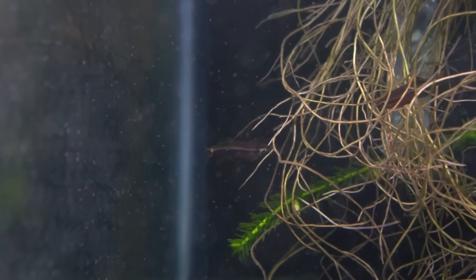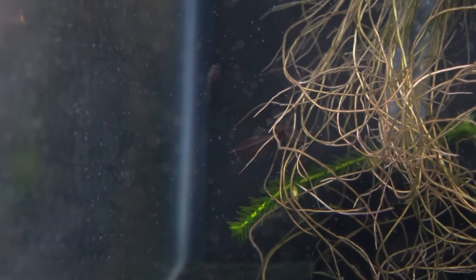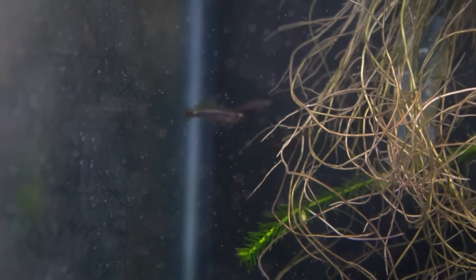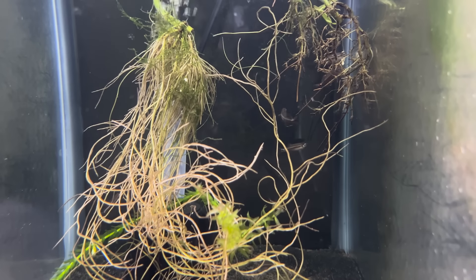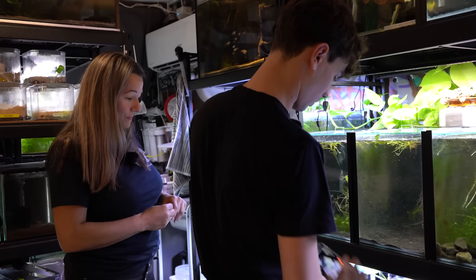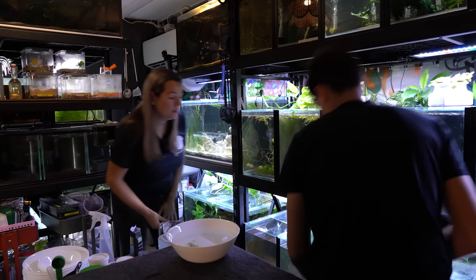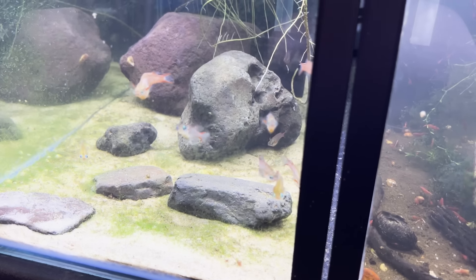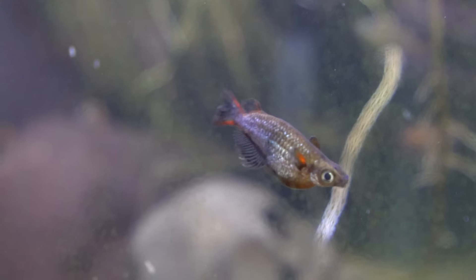And here are the Yellow White Clouds — a different variety of white cloud. You can see that yellow spot and the fins have got a fair amount of yellow through them as well. Really pretty, a little bit warmer again than your standard white cloud, but super pretty. Easy, low maintenance, nice for a nano planted tank.